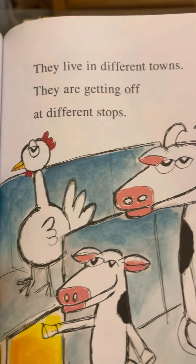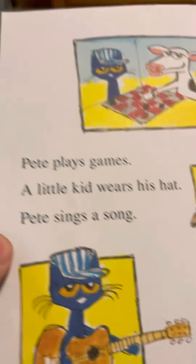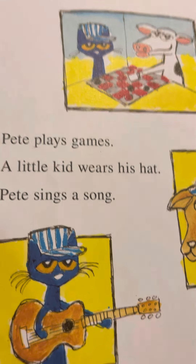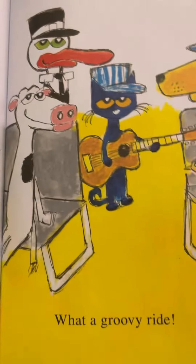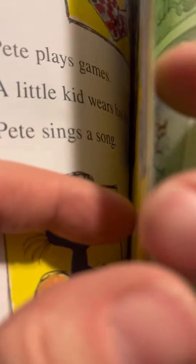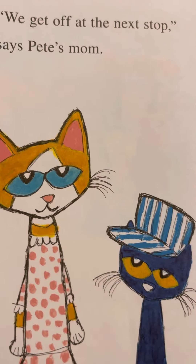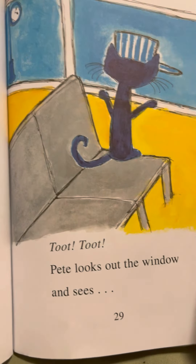Everybody's riding — they live in different towns and they're getting off at different stops. Pete plays games, a little kid wears his hat, Pete sings a song. What a groovy ride! He looks like he's having a lot of fun on his train ride. 'We'll get off at the next stop,' says Pete's mom. Toot toot.